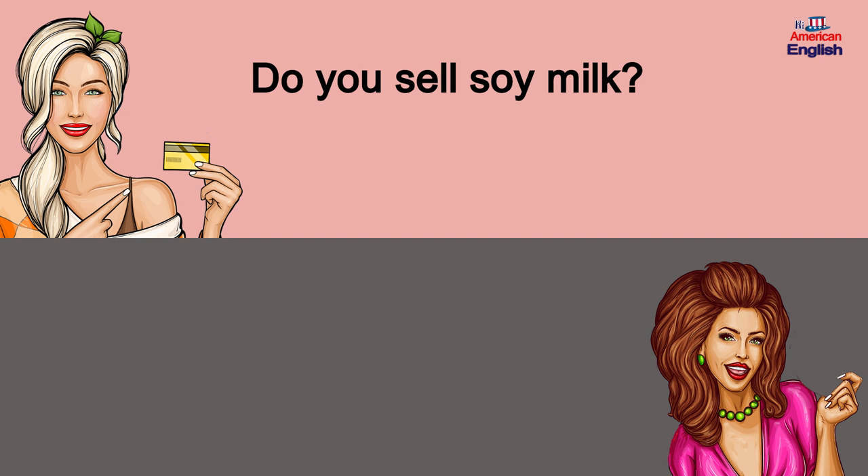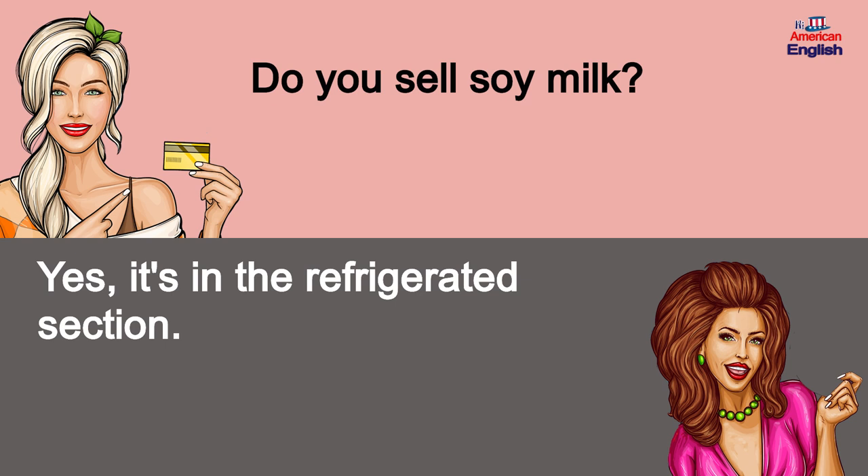Do you sell soy milk? Yes, it's in the refrigerated section.